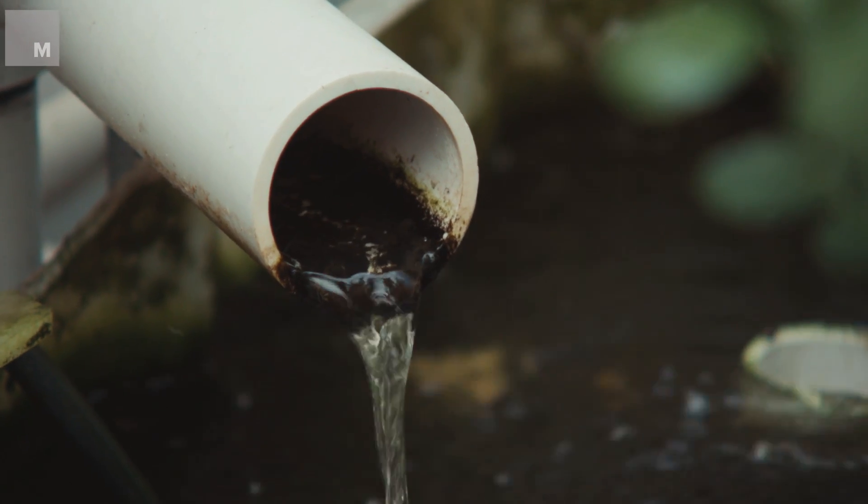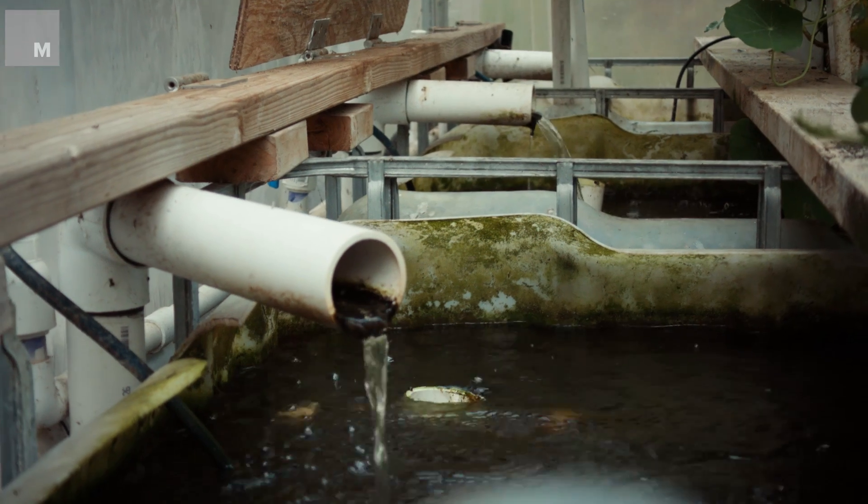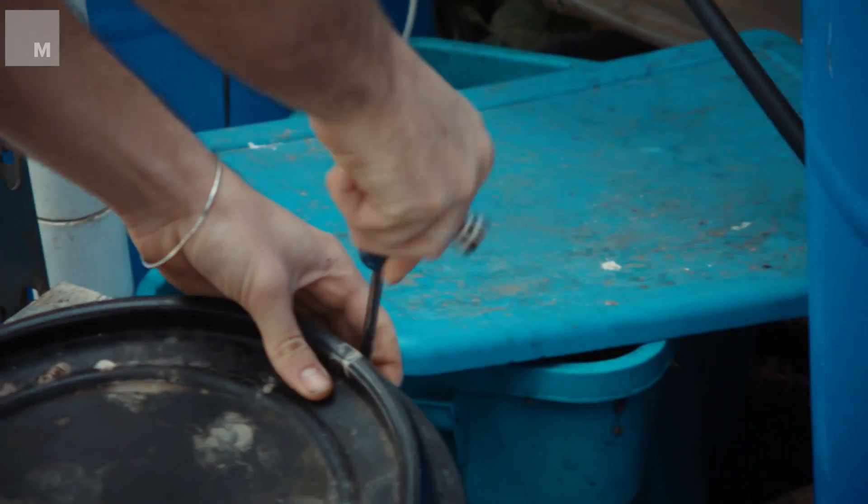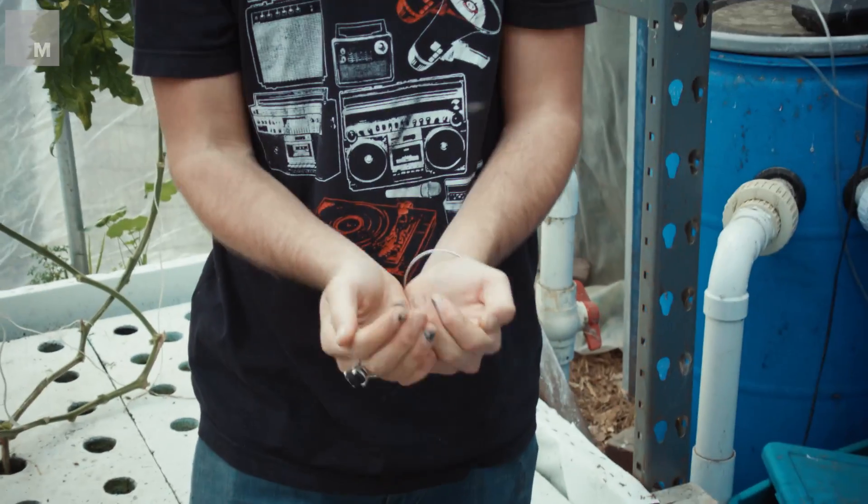Here we have three 300-gallon tanks. Two of them contain catfish, which love this climate. The third tank contains goldfish. The only thing we have to add to this system regularly is fish food. The fish do the rest of the work, and the plants filter out whatever the fish wouldn't enjoy having in their water.